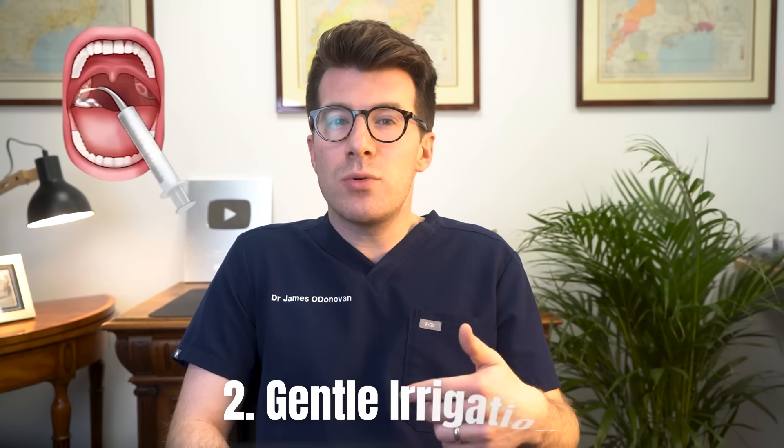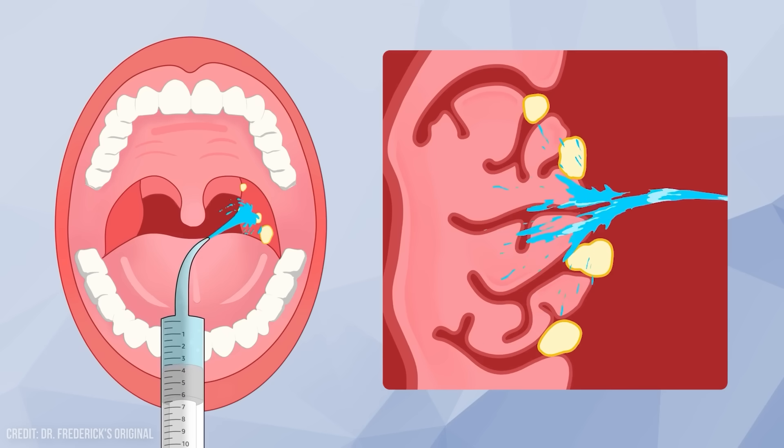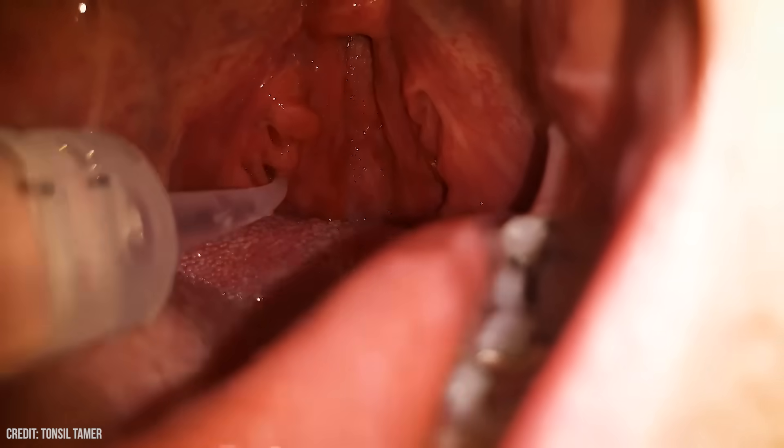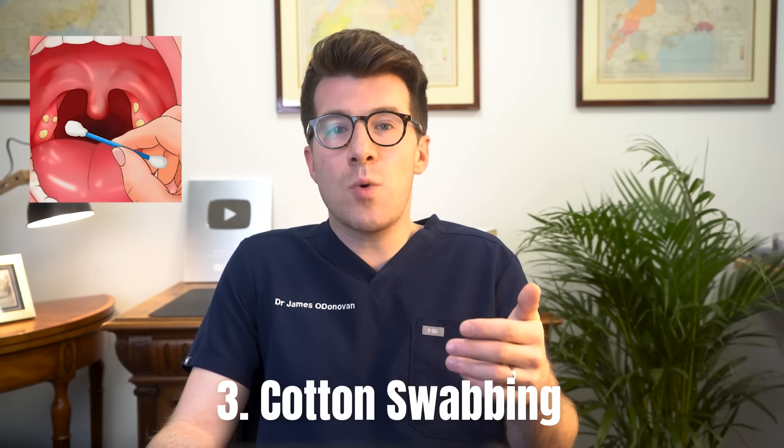The next option is gentle irrigation. This involves gently shooting water at the back of the mouth to try and dislodge the tonsil stones. It's possible to buy a syringe specifically for this purpose with a curb tip or an irrigation kit — links are included in the description. If you do choose to use this option, it is important to follow the instructions carefully because it's possible to damage the tonsils if you apply too much force, and this option can also cause pain and bleeding, so you need to be careful.